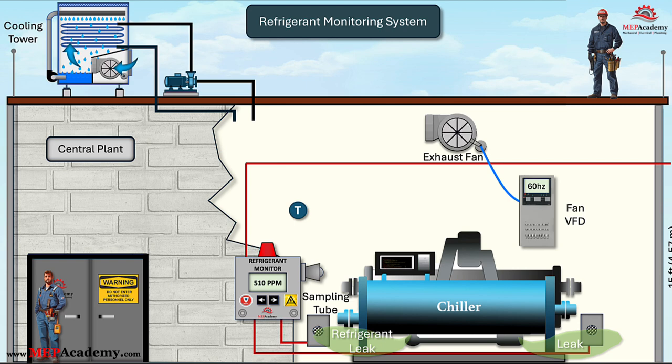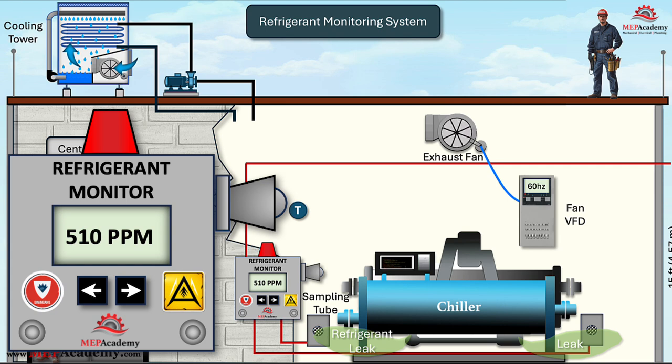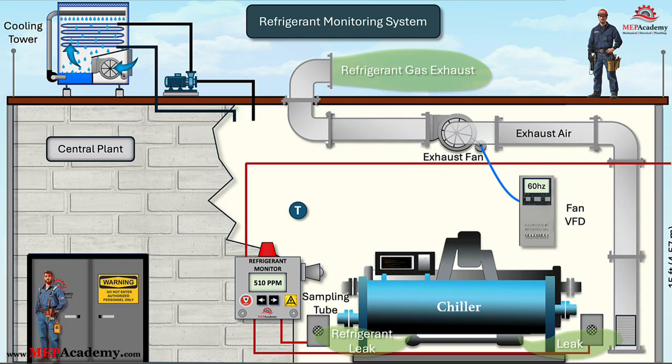Check the local code for the specific requirements for the location of your building. For our example, let's say that the first level of alarms is set to activate if the refrigerant level exceeds 500 parts per million. This will send a message to the fan to run at full speed, pulling air in through the exhaust air grill located 12 inches (30 centimeters) off the floor. A digital signal can be sent to the strobe light to activate the amber color for a warning, and the technician can then search for a leak.